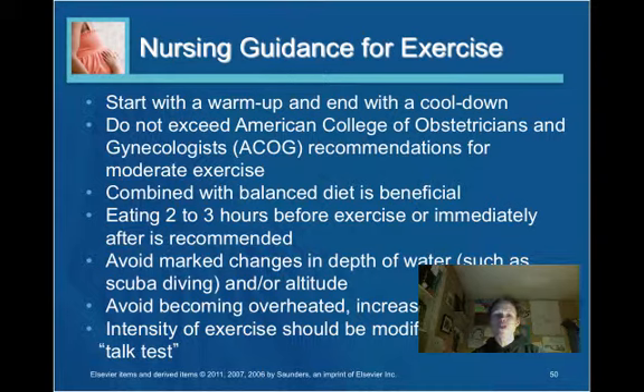The woman should avoid marked changes in depth of water such as scuba diving or high-altitude endeavors. She should avoid becoming overheated and needs to increase fluid intake during exercise. A useful recommendation is that exercise should be at an intensity where the woman can still talk — if she is unable to carry on a conversation, the exercise is too strenuous.